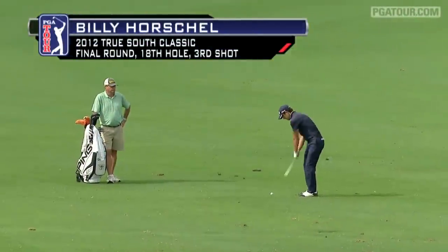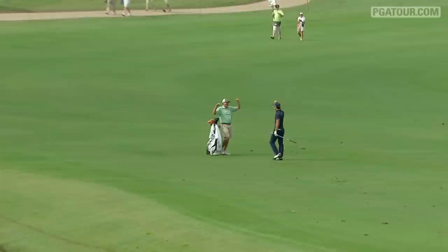Billy Horschel was back in the fairway with his third, 91 yards. Had to lay up, couldn't go for it. And it didn't matter.